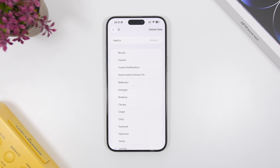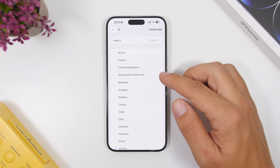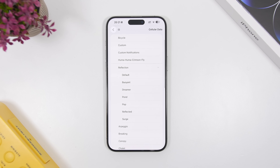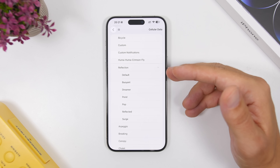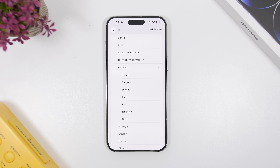Apple has also added new ringtones to iOS 26. When you go to change your ringtones and select Reflection, you'll now see a few different options — the default one plus six additional options to choose from.